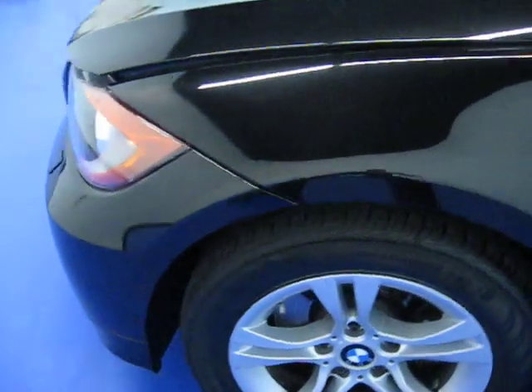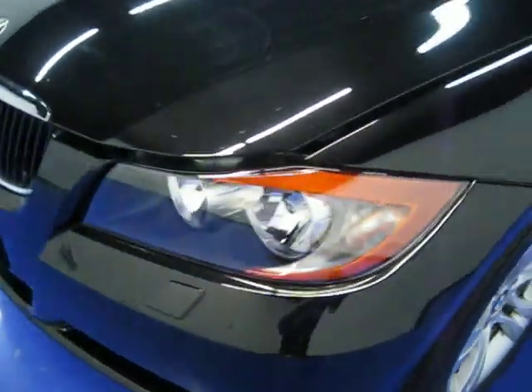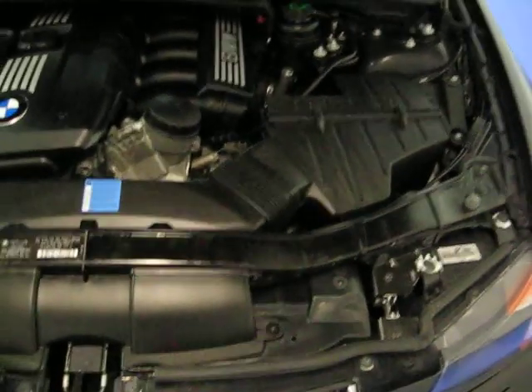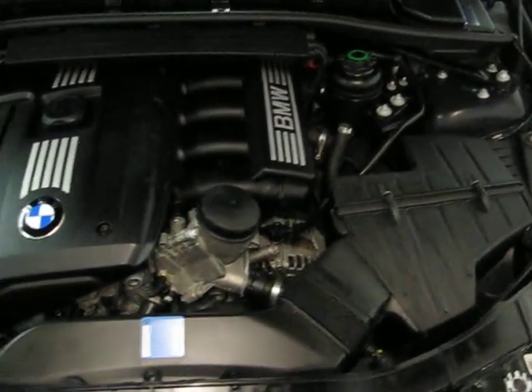Every car we bring in is guaranteed to come with two keys, owners manuals, and floor mats, and has had a complete inspection. It's been completely reconditioned both inside and out before we sell it to you. This car was just recently up at BMW and had an oil change done there.